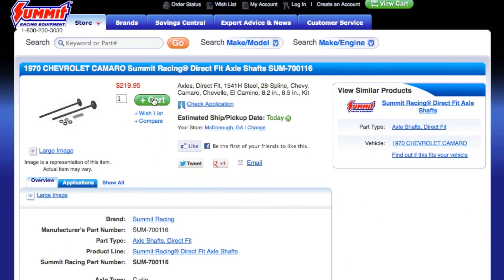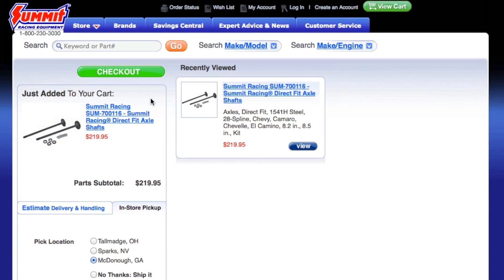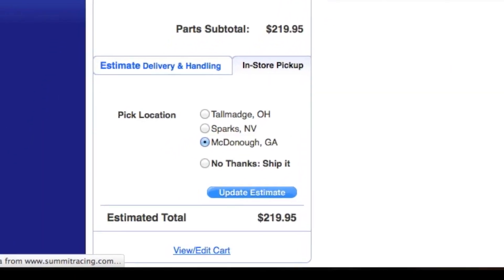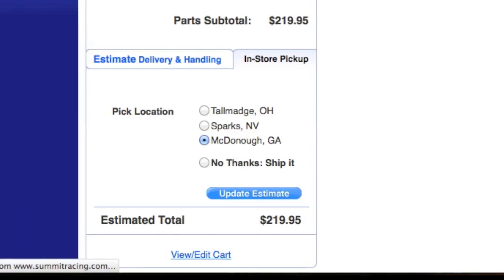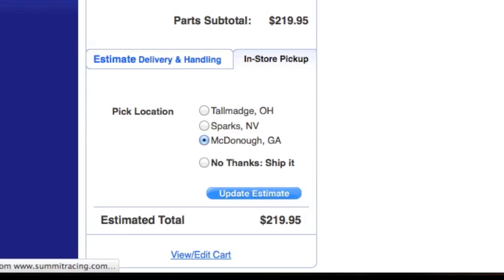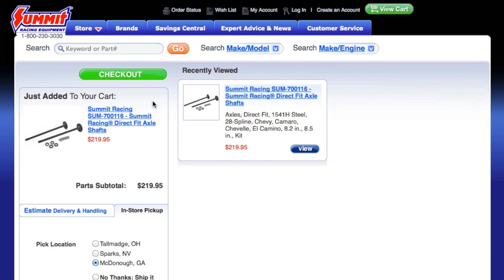That will take you to the cart confirmation page. From this page, you can review the parts you've added to your cart and confirm your retail pickup location. If you forgot to select the in-store pickup option when first selecting your part, here you have another opportunity to do it by clicking the in-store pickup tab and selecting your location.